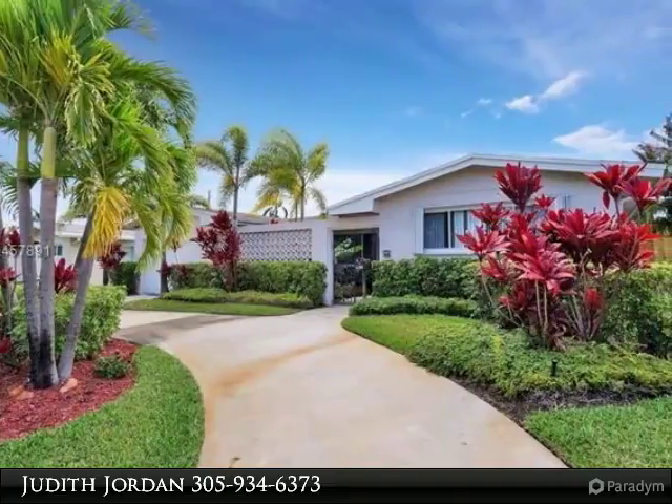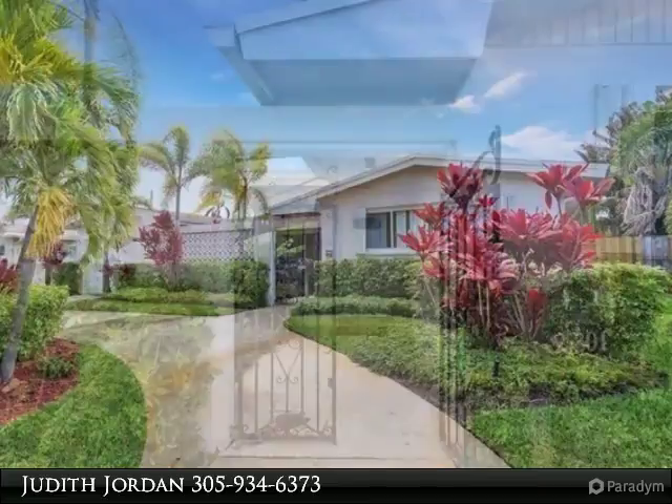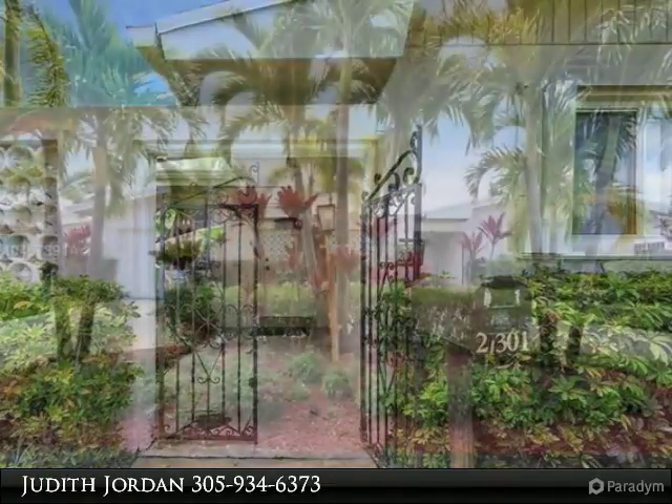Looking for a starter home in Highland Lakes? Beautiful curb appeal. This 3/2 pool house is full of love, amazing energy, and is an incredible canvas for your creativity and your wonderful taste to make this your special home.